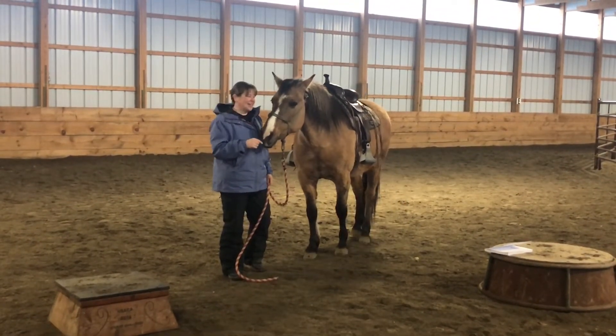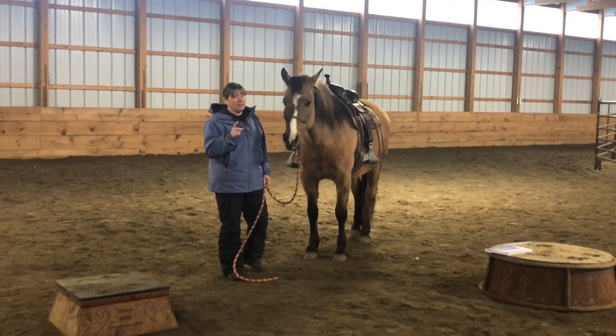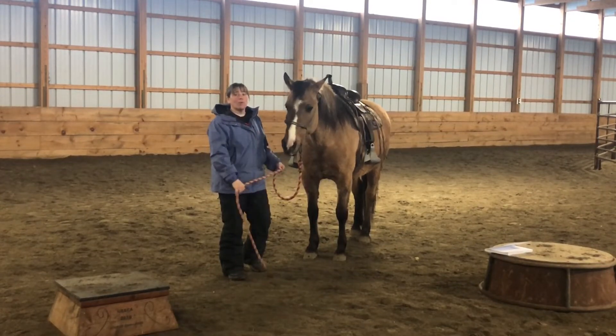Do you see her nose head to that pedestal? She's thinking, oh, pedestal — I've got to stand on it. I'm going to say, like Dave Ellis says, wait for orders from headquarters.